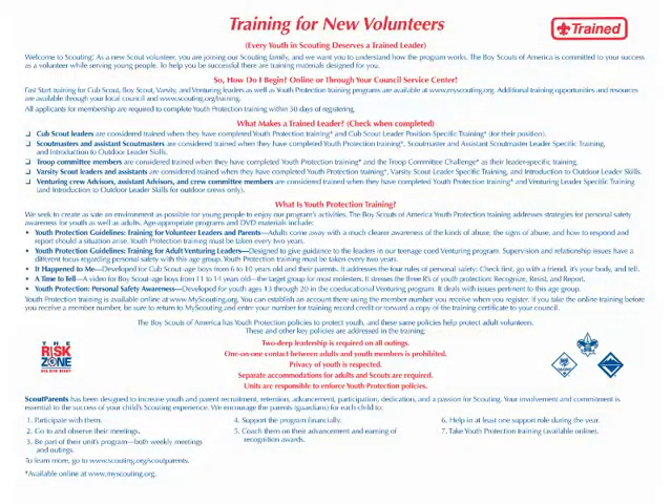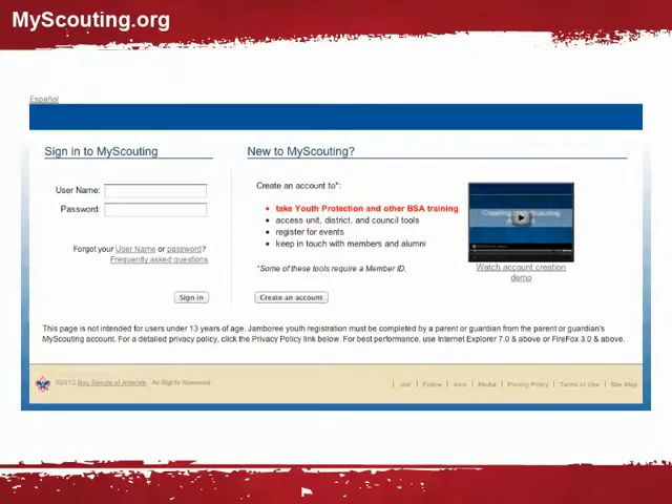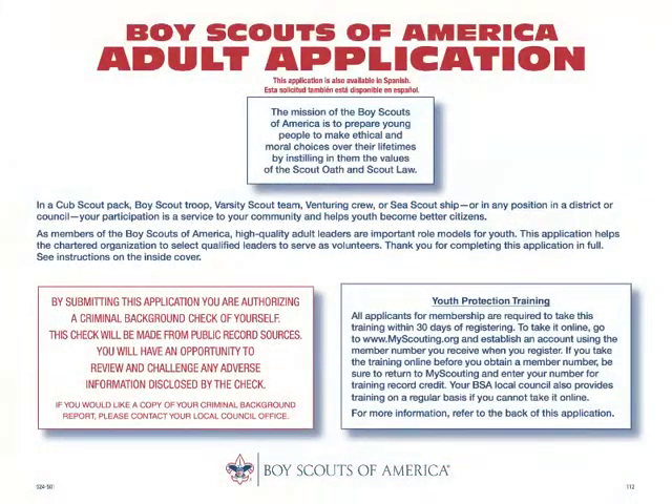On the back side of the applicant copy of the adult application is training for new volunteers. This vital information helps the newly registered volunteer know where to go for training opportunities. The My Scouting website is the location for online volunteer training, including youth protection guideline training. The adult application is more than just an application — it is a vital source of information to help volunteers succeed. It is the gateway that helps with the selection and registration of high quality adult leaders.